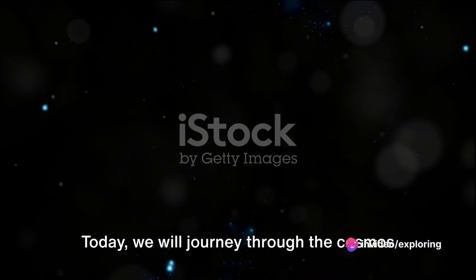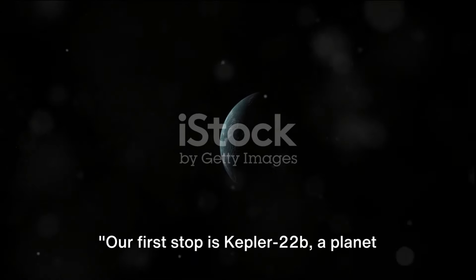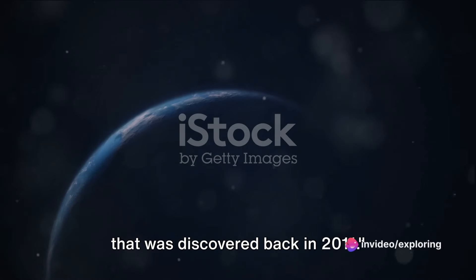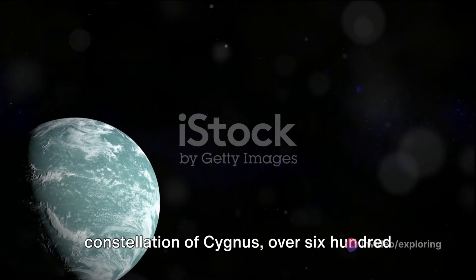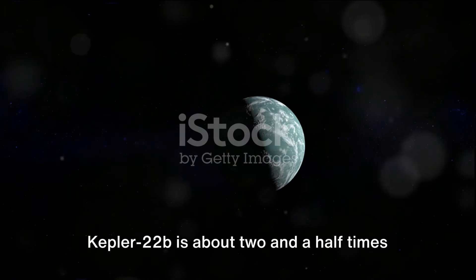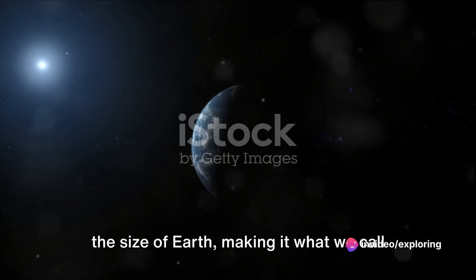Today, we will journey through the cosmos and explore five Earth-like planets discovered by NASA. Our first stop is Kepler-22b, a planet that was discovered back in 2011. This intriguing exoplanet, named after the Kepler space telescope that first detected it, is nestled in the constellation of Cygnus, over 600 light-years away from our home planet. Kepler-22b is about two and a half times the size of Earth, making it what we call a super-Earth.